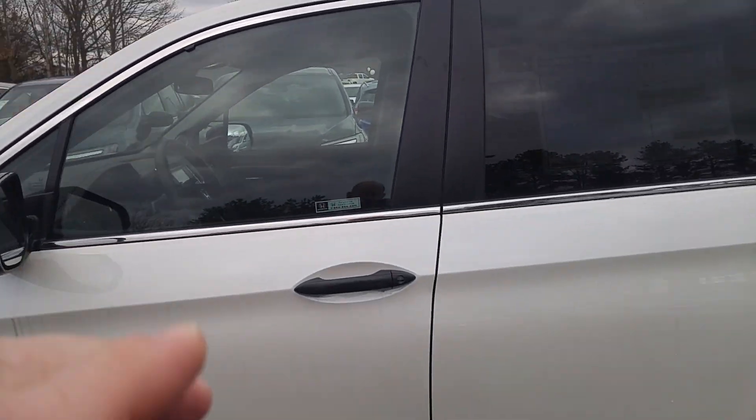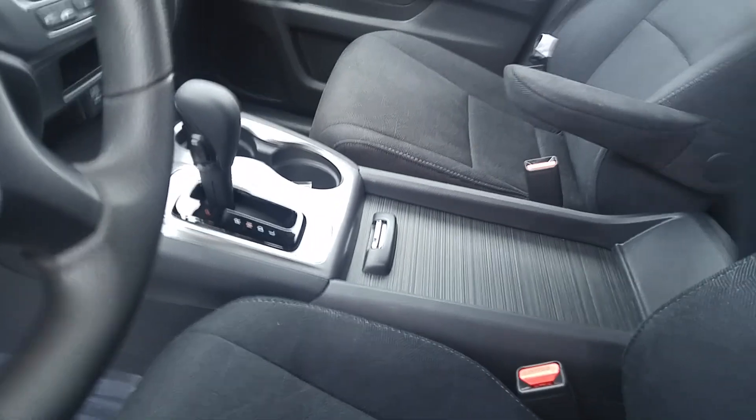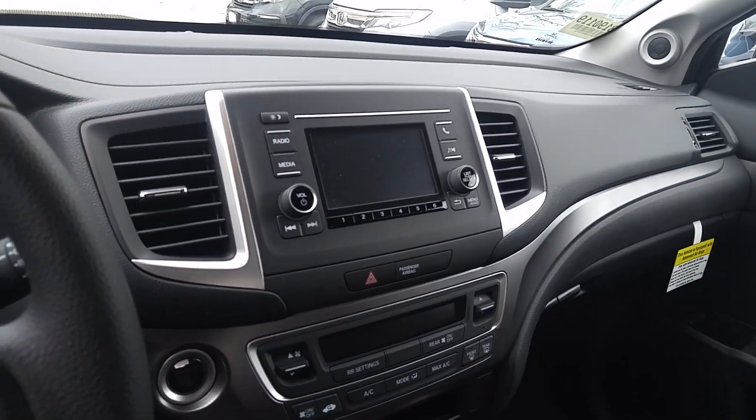It's also got a very comfortable interior. As you can see, the front seats have fold-down captain-style armrests. It's got a large display for your backup camera and your audio.